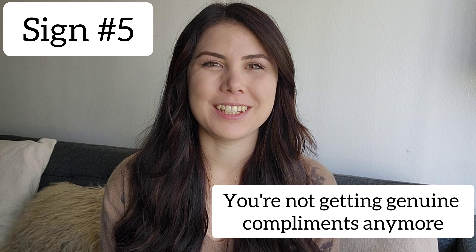Sign number five is that you're just not getting genuine compliments anymore. When you get your hair color done, people are asking things like: did you go darker? Is your hair brighter? How did you get so much shine out of your hair? Those are the types of compliment questions you should be getting when your hair is fresh, and that typically happens within the first week to four weeks of having your hair done.